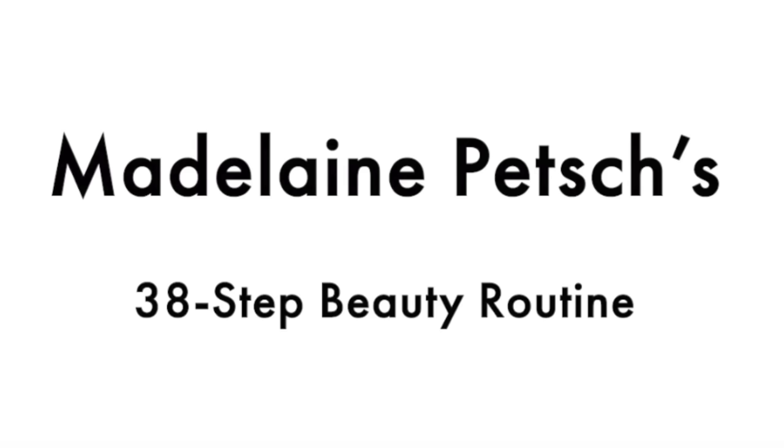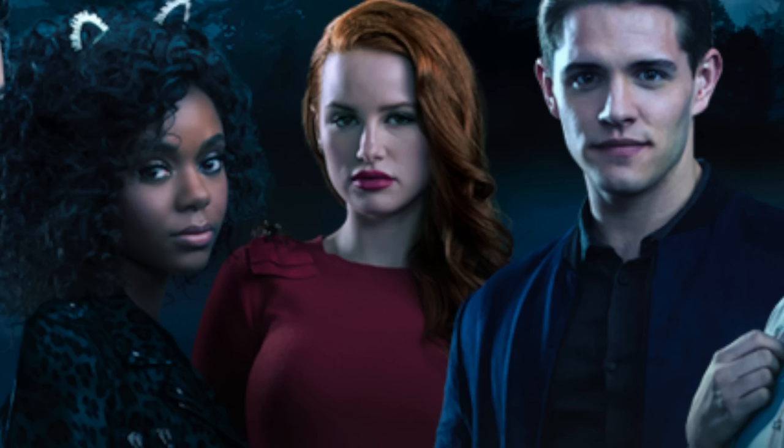38 steps. That's more steps than I walk in a day, Madeleine. But Madeleine Petsch is an incredibly beautiful woman. So I decided that I wanted to try following these steps so that maybe I could become as symmetrical as her. If you guys don't know who Madeleine Petsch is, she is an actress on Riverdale. She plays Cheryl Blossom. Now, I used to watch Riverdale, but it started getting real weird, so we had to stop. But regardless, she seems like a very sweet, wonderful person, so I'm going to see what these 38 steps are all about.